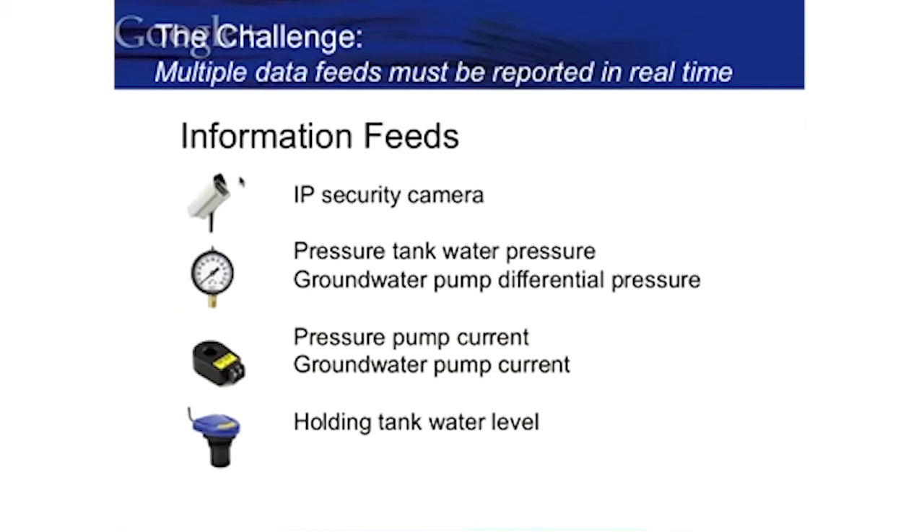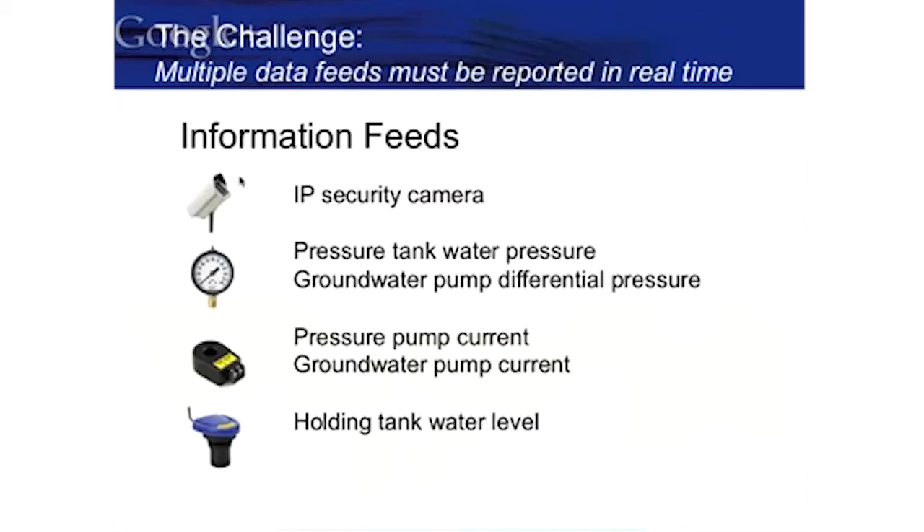We do have an IP camera out there for security because the well is in a very remote location. Security is a factor, and we can see real-time video from the location. We're monitoring the pressure tank, pressure pump current, and the holding tank level. One of the things we do is capture Modbus — a protocol used in the industry for remote telemetry and monitoring. It is a standards-based protocol, so we have the ability to do remote telemetry and security in one system without having to add much more than an IP camera.